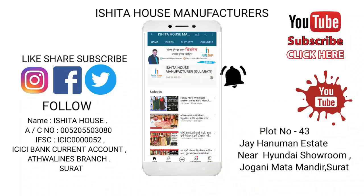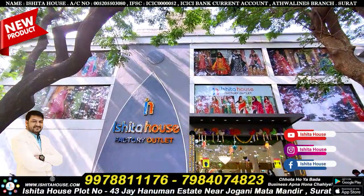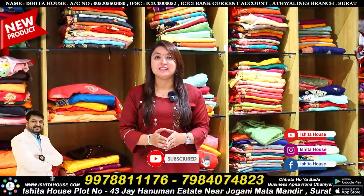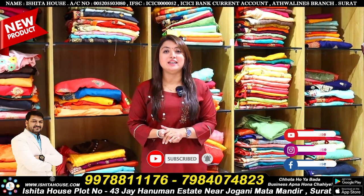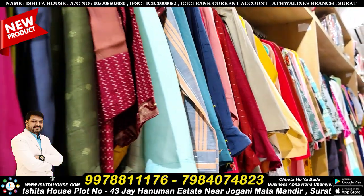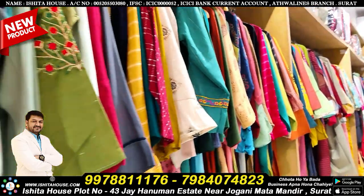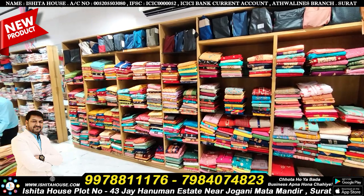You can also see the collection of the zari work. Shadarra, Pant, Plaza, Baddij type ready-made collection available. Top, Bottom, Dupatta — ready-made dresses.